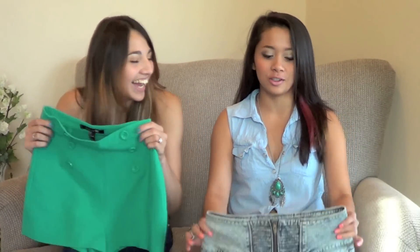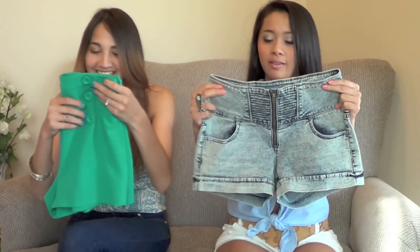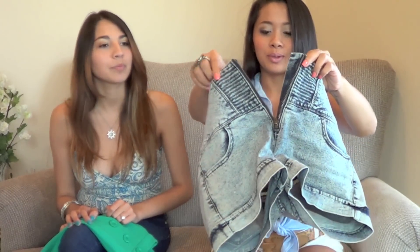To go with high-waisted shorts, I got these light faded denim shorts from Love Culture. If you've never heard of Love Culture, it's a lot like Forever 21 but with cooler, more innovative things. These have a middle zipper detail, which is pretty cool. I'd wear these with maybe a white tank to give it a vintage rocker feel.